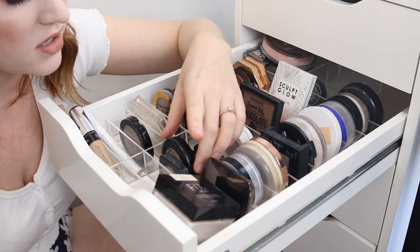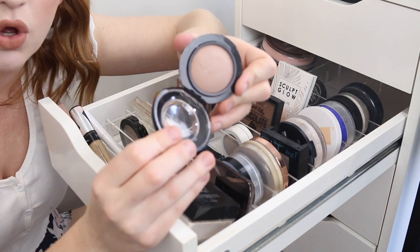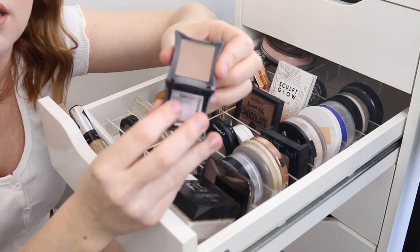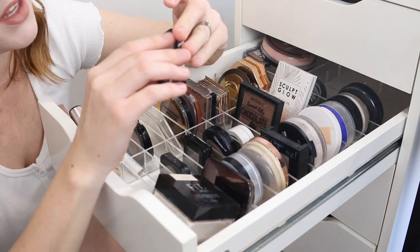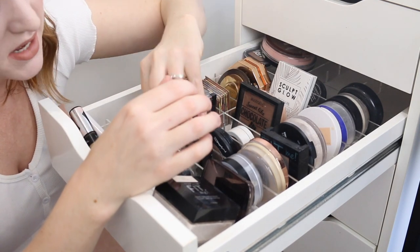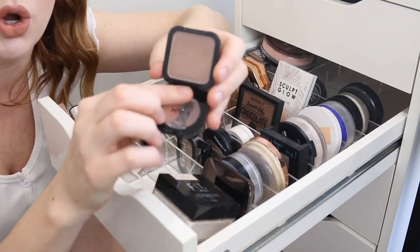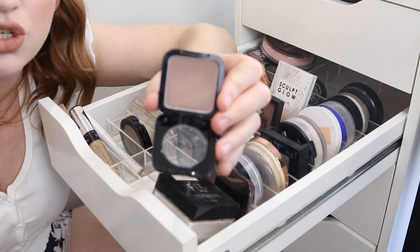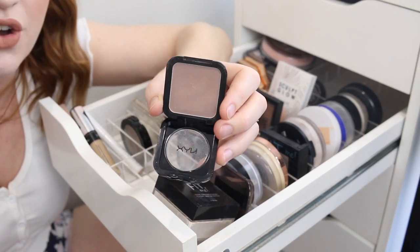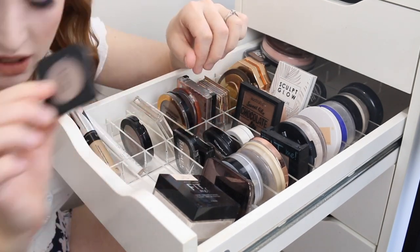Next I have some contouring products. I'm definitely going to be keeping this MAC Blush — it is a beautiful shade for contouring — as well as this eyeshadow by Illamasqua. For drugstore options, I have this eyeshadow by Rimmel. I'm going to be keeping this one, and then I'm going to be decluttering this one here by NYX — it's a blush in the shade taupe and I just find it's a bit too deep and cool toned. I do reach for these ones over this, so I'll be getting rid of that.